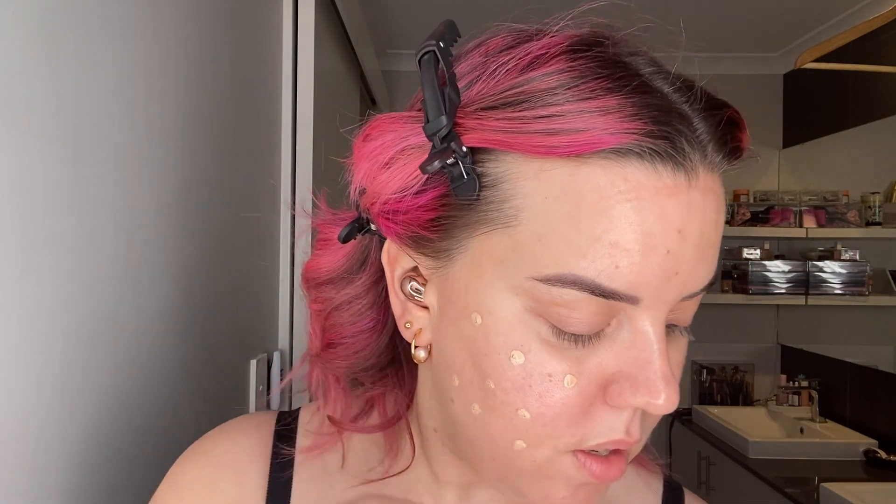Probably not even half a pump is needed. Way, way too much came out. I'm going to try and scrape it back into the bottle because I don't like wasting. I'm just kind of dotting it around the face — it's very hard to use this for the first time on camera. You could probably apply it with your fingers. I've used like the tiniest amount, so please if you do get this, just squeeze a tiny, tiny bit on. Don't do what I did.